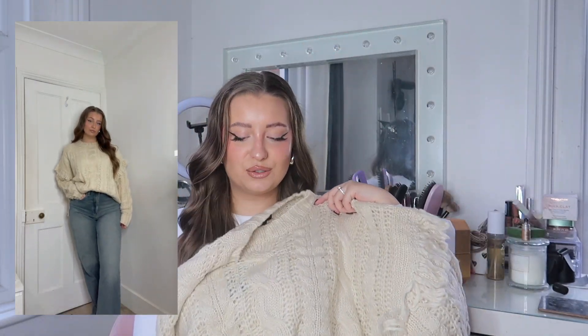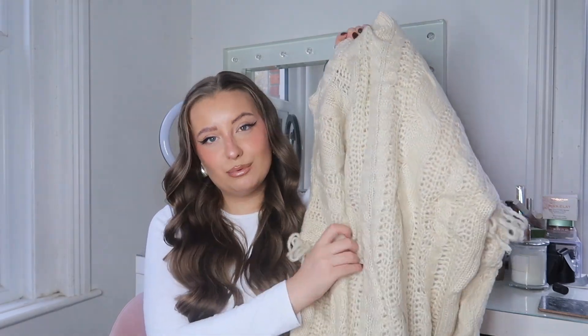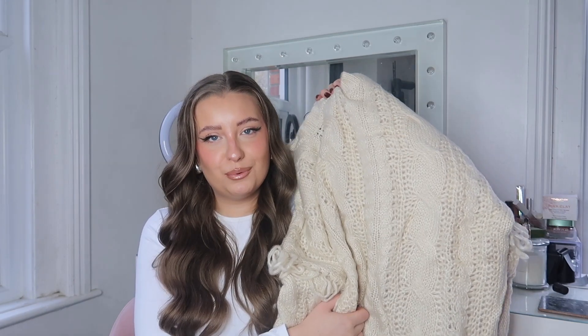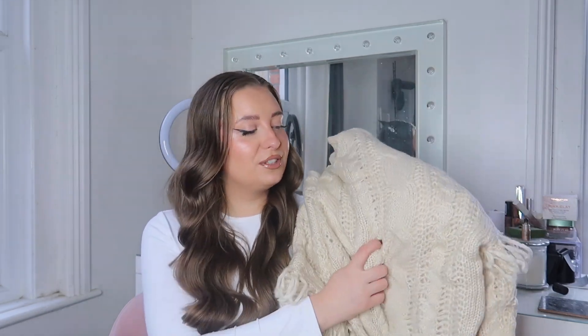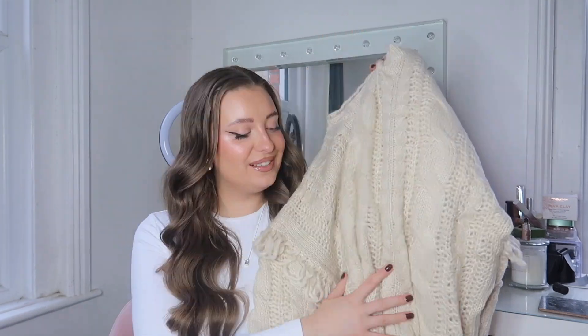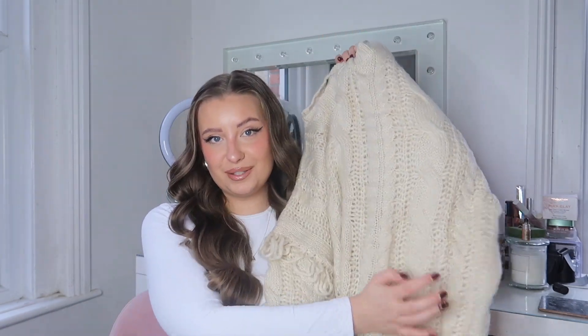I'm thinking wear this baggy with either denim blue jeans or black jeans — that's going to look really nice. It's definitely going to be a staple jumper in my wardrobe, the kind you reach for year on year because it's just so classic. Cable knit is just classic autumn-winter. I cannot wait to wear that one!